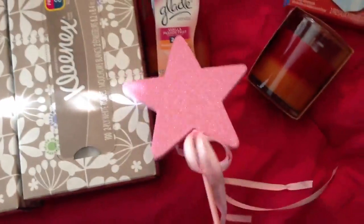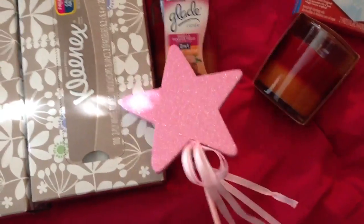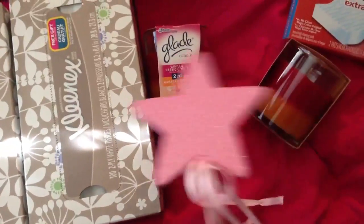I picked up two of the Glade candles — I got these vanilla passion fruit ones. They smell really good. I had never smelled them before so I picked up a couple of these. These are three dollars each.